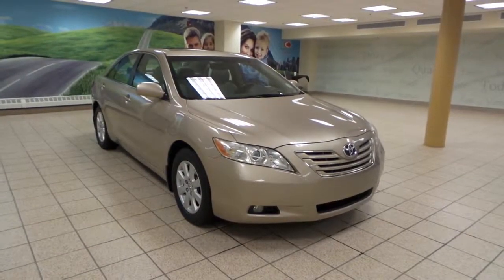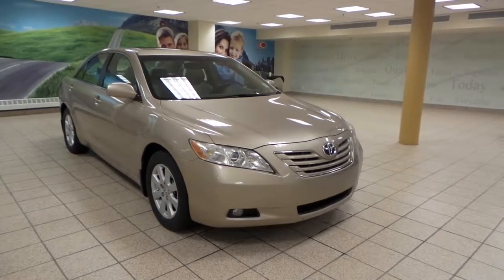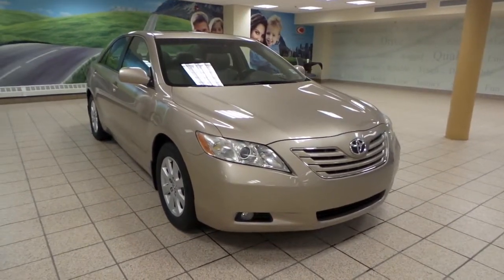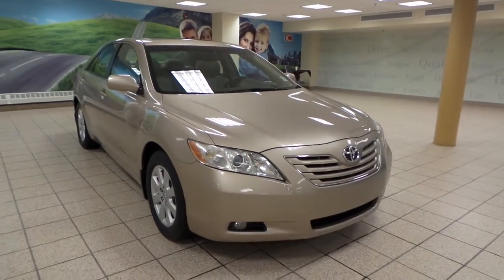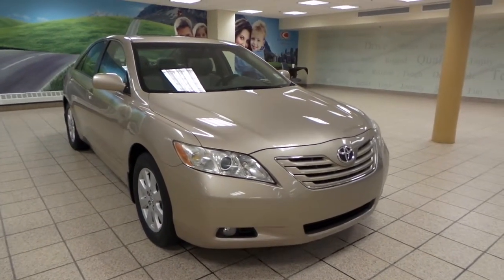Hey there, it's Danny from Charles Glenn Toyota Scion. Today we're looking at a 2007 Toyota Camry XLE. It's a 6-speed automatic transmission in front wheel drive and it has a V6 engine. It comes in a gold frosted mink pearl exterior color.